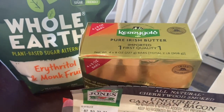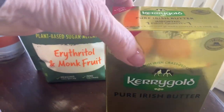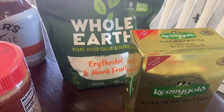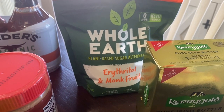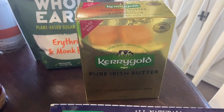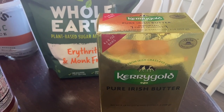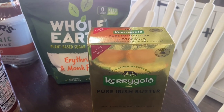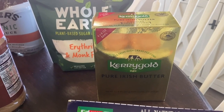Kerrygold butter was on sale — I was thrilled! It's two pounds total, normally $12, but it was $3.60 off so it came to $8.40, which is a really good price. It's made from grass-fed cows and you can really taste the difference. We don't bake with it — we save it for spreading on an English muffin or toast because it's just that good.